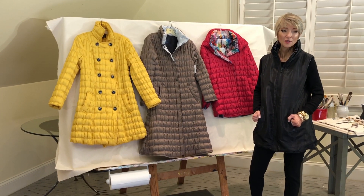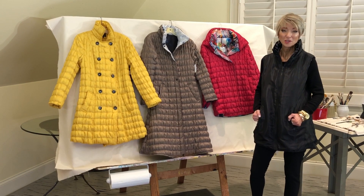That concludes our fall collection. Hope you've enjoyed seeing all the new prints and styles. It's been really fun to be with you today. Thank you.